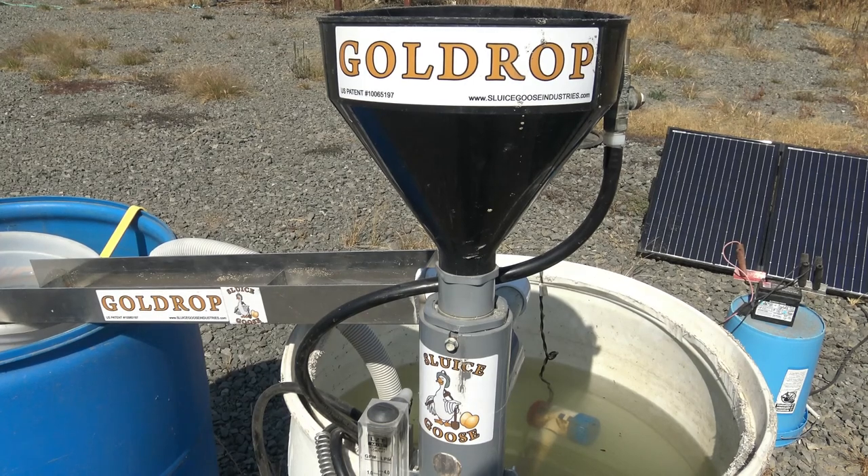Howdy, I'm John Richmond, and I'm the inventor of the Sluice Goose Industries Gold Drop gold and paydirt separating processor.